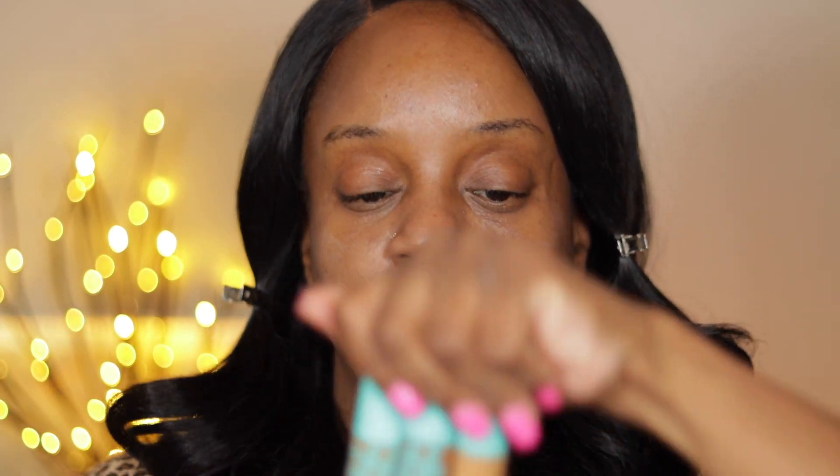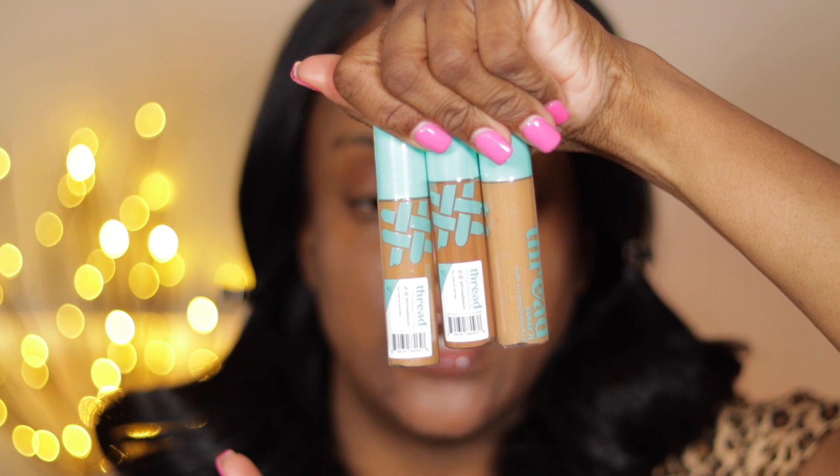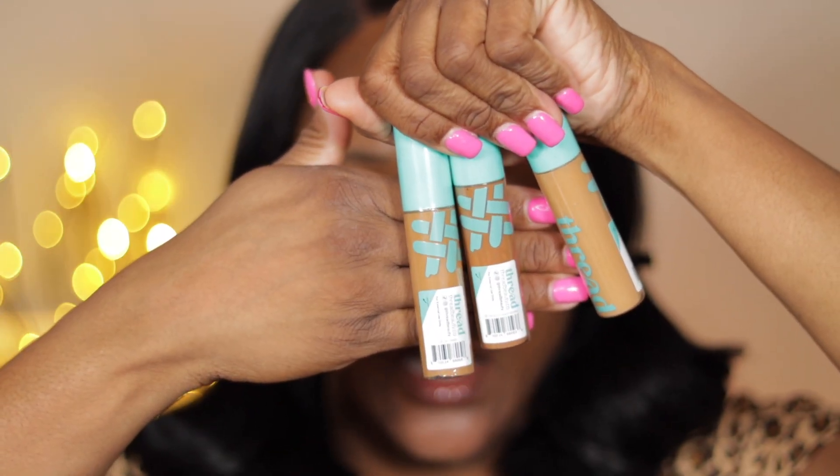The concealer I picked up is from Thread Beauty. I picked up three of these concealers. I have them in the shade 06 Deep Tan, 08 Medium Warm Brown, and 05 Tan Golden. They look like this — they were $8 at Target. Thread Beauty is a Black-owned affordable brand sold at Target.